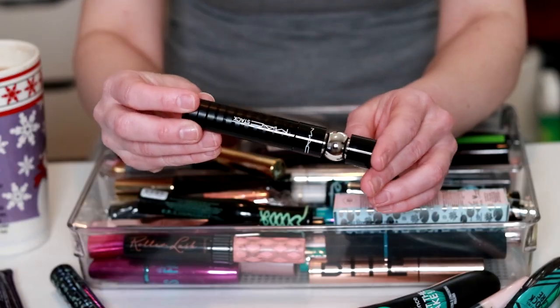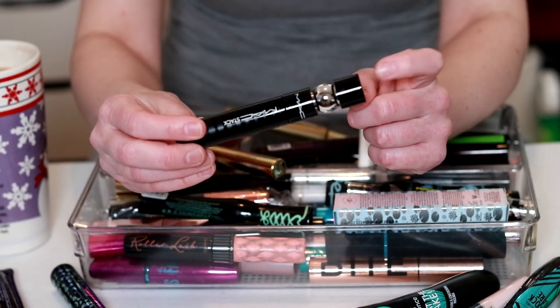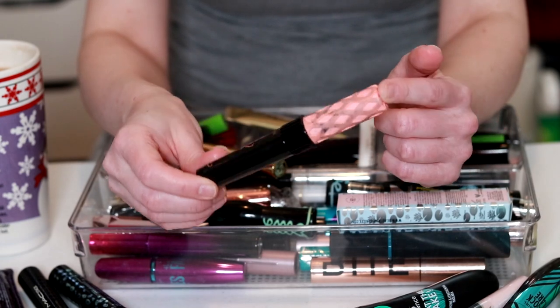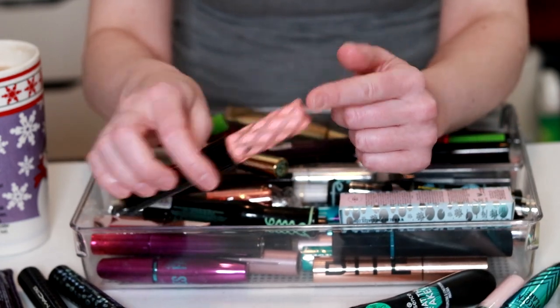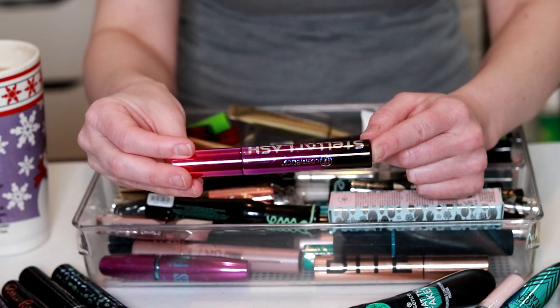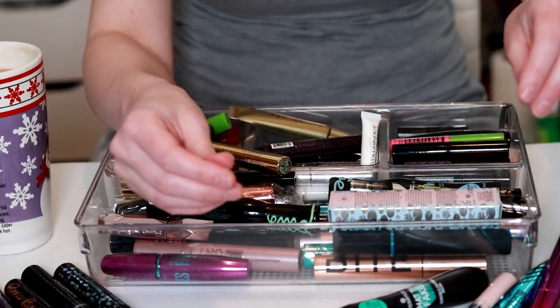The MAC Stack — this one's not going anywhere, it's really good and also newer. My beloved Benefit Roller Lash — not going anywhere, also newer. This one's from BH Cosmetics — I've had this for years, I don't even know if I ever used it, but it's gotta go.